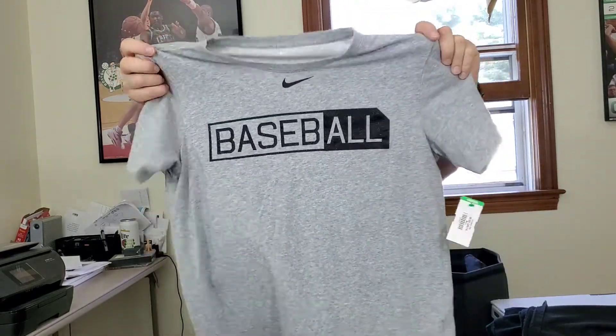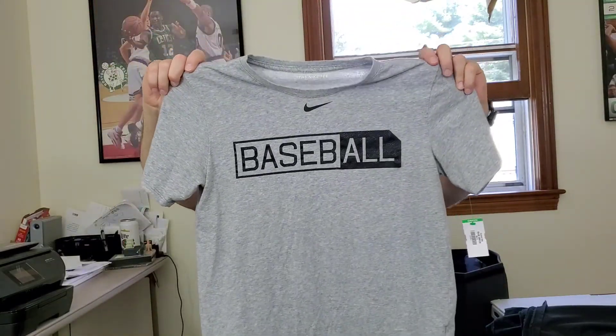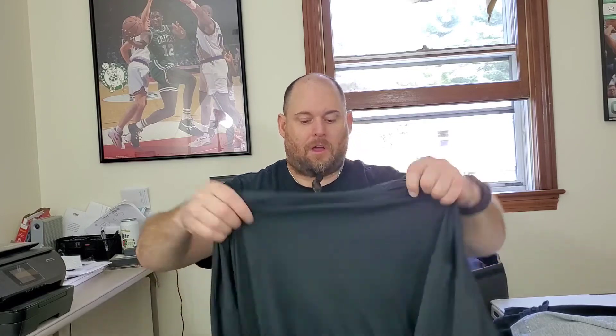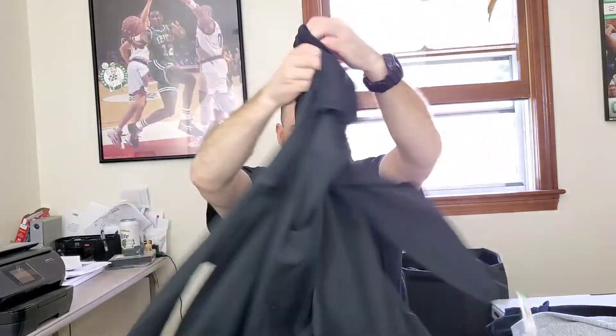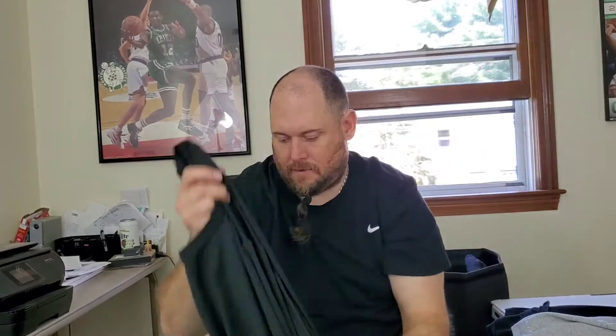Next on deck is a Nike Dri-FIT men's medium t-shirt — it's a baseball t-shirt with a baseball graphic and logo on the bottom corner; hopefully get about $23–$24 for this. I also got a Nike Dri-FIT long-sleeve men's t-shirt in size 3XL — I might keep this one for myself if it fits well, but I'll sell it if it's a little too big.